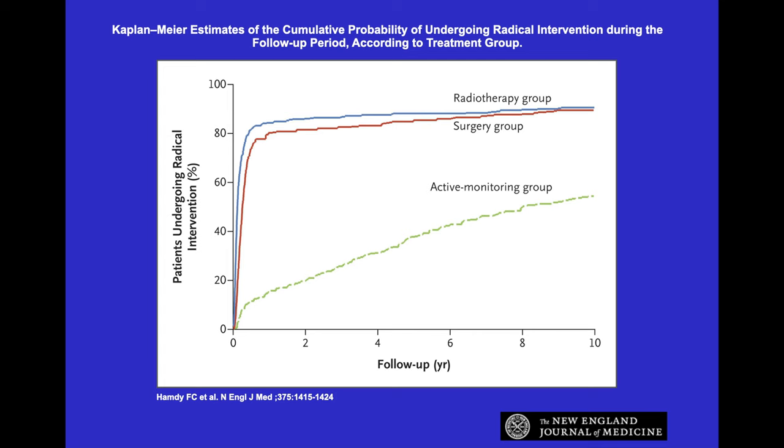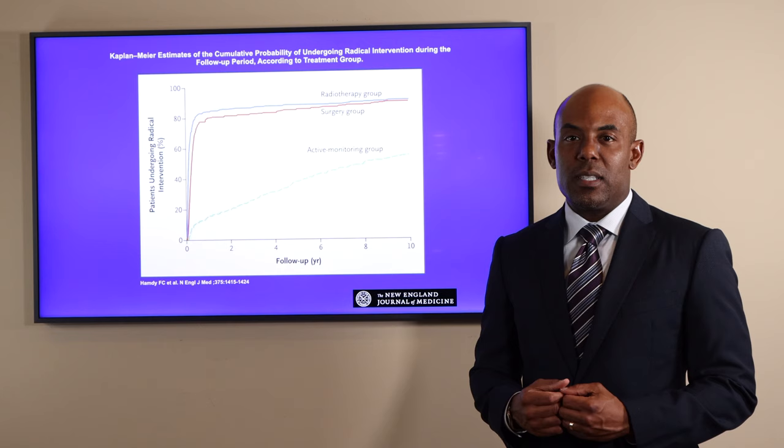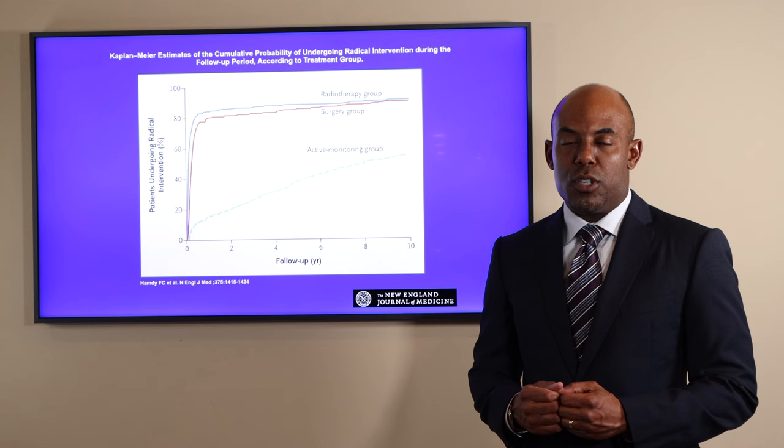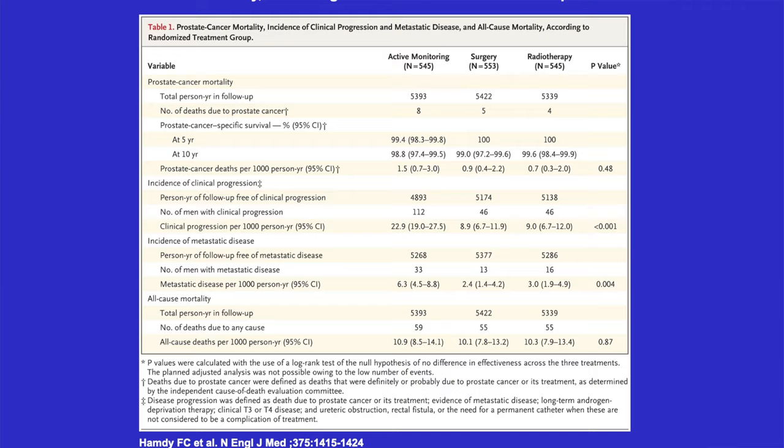50% of men on active surveillance programs in academic centers or in clinical trials decide to get treatment by 10 years. However, in the community, only 15% of men continue NCCN-recommended guidelines after just two years. This slide details the cancer control rates.